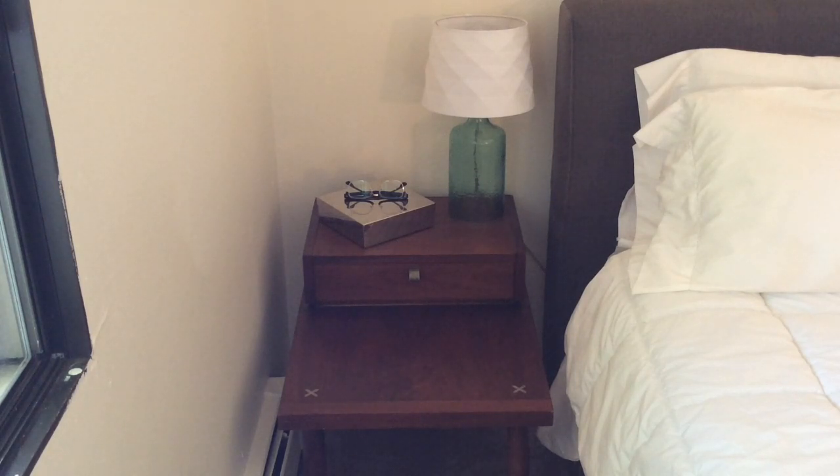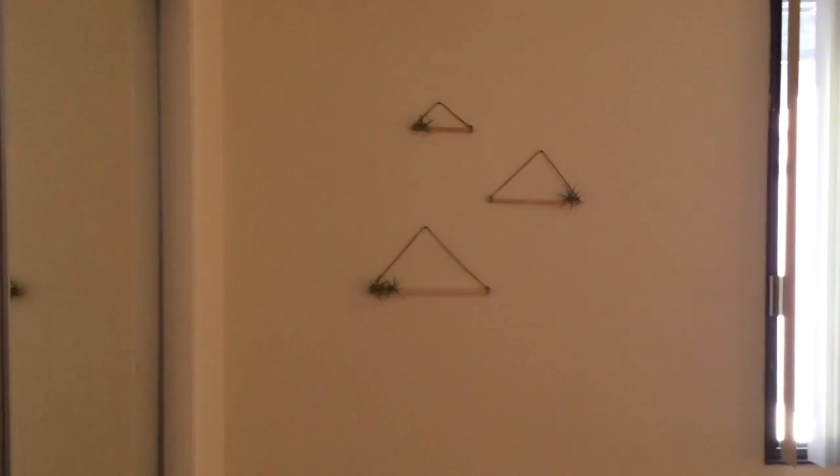On the side I have a mirrored box, which was also in the thrifted decor haul, and that holds some guitar accessory things. On top I just have one of my pairs of glasses. Next to that is my little air plant art that I made — that was actually my previous video so there'll be a link at the end.